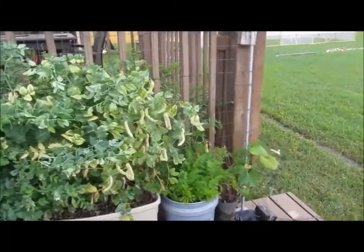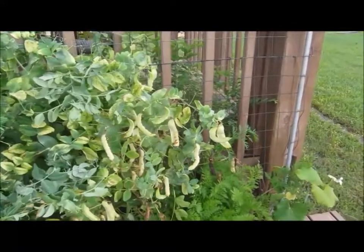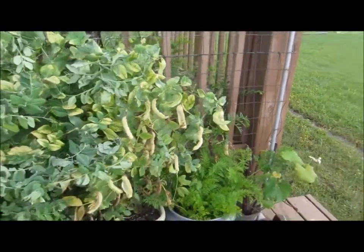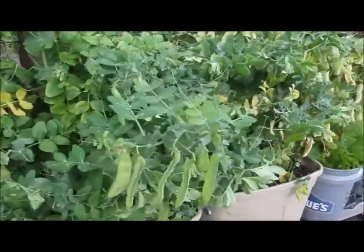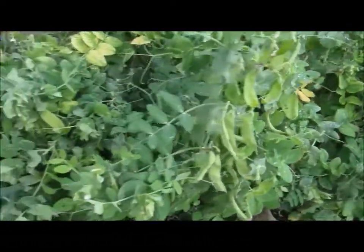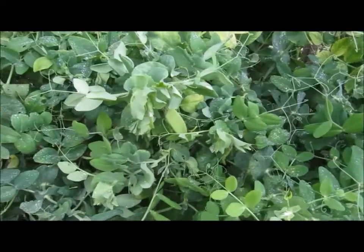Update for 31 May. You can see on the end here those pods are getting light and are completely filled out — those are saved for seed. You can see some pods here and a few there. The production has gone down pretty significantly.